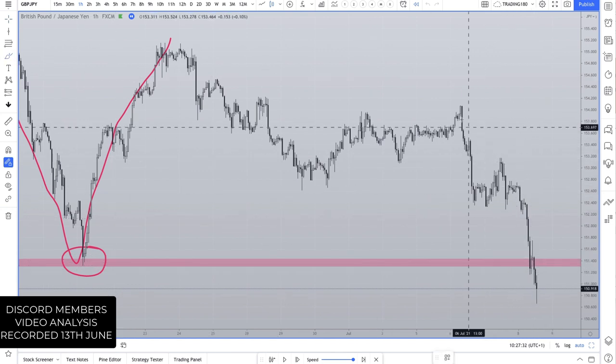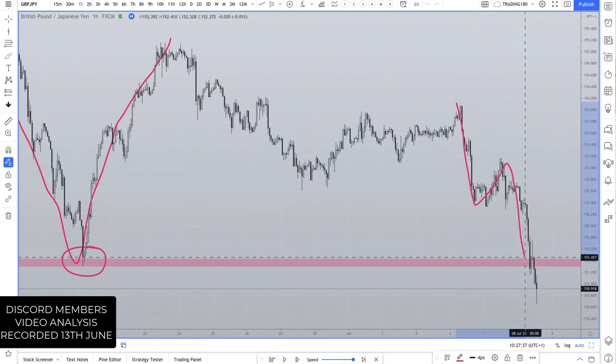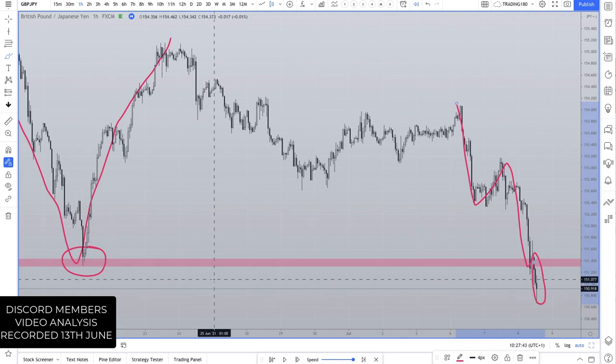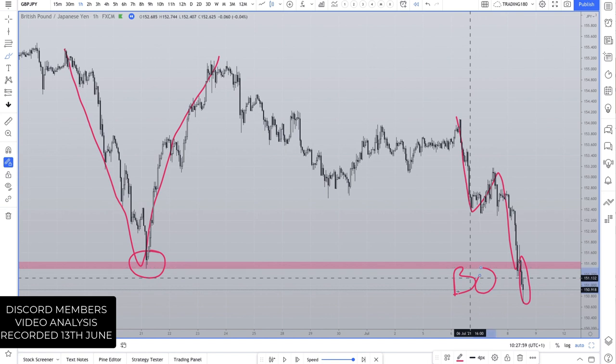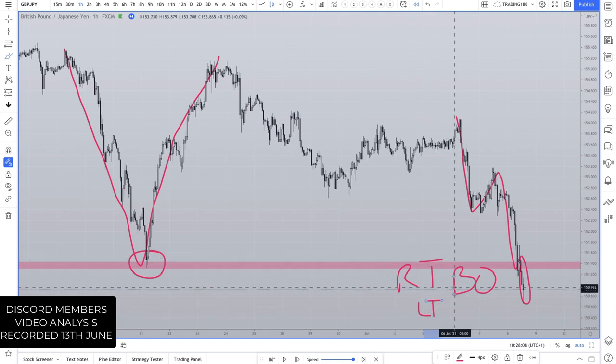FOMO starts to occur. Traders start to get short, especially when you consider the recent price action — risk-off was in the market a bit more. Then all of a sudden, by everybody's stretch of imagination, looking to the left, that level has clearly gone. There are really just three types of traders in the market: breakout traders, retracement traders, and level traders. That's it. Hundreds of strategies, but only three main disciplines when trading support and resistance.